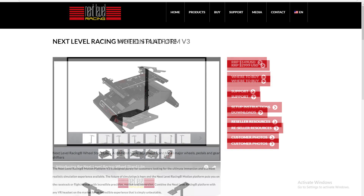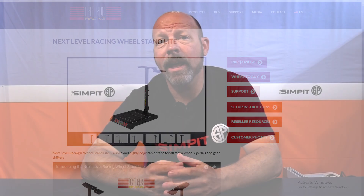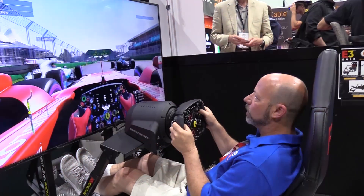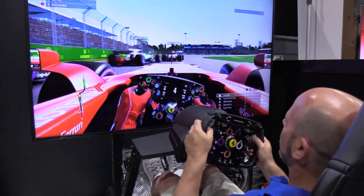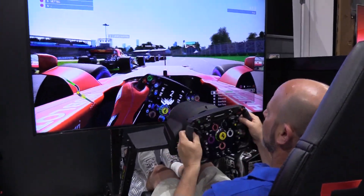Hess also showed me some of the changes that have been made to the F1 GT chassis, and I actually sat down, took a drive, and was able to see those changes. But the real big news out of Next Level Racing was a rig that we've never seen before. It was being debuted at E3, and I was one of the first ones to get to drive it.